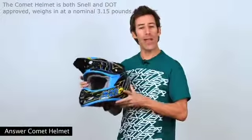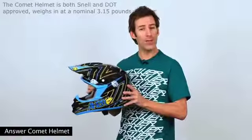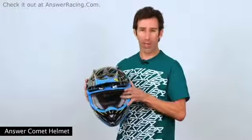The Comet Helmet is both Snell and DOT approved, weighs in at a nominal 3.15 pounds, and carries a suggested retail value of $139.95. Check it out at answerracing.com.